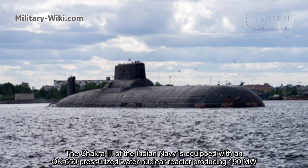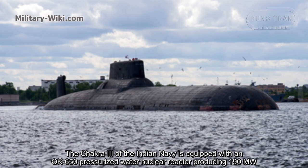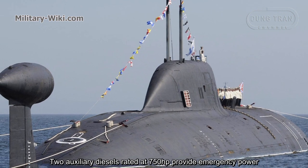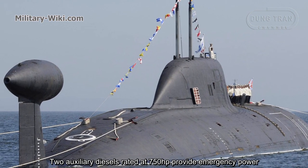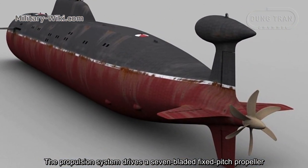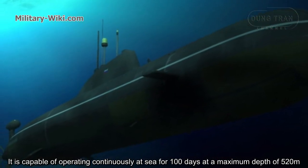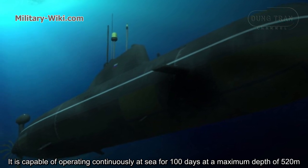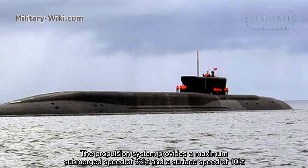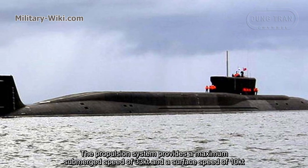The Akula-3 of the Indian Navy is equipped with an OK-650 pressurized water nuclear reactor producing 190 MW. Two auxiliary diesels, rated at 750 horsepower, provide emergency power. The propulsion system drives a seven-bladed fixed-pitch propeller. It is capable of operating continuously at sea for 100 days at a maximum depth of 520 meters. The standard crew is 73. The propulsion system provides a maximum submerged speed of 33 knots and a surface speed of 10 knots.